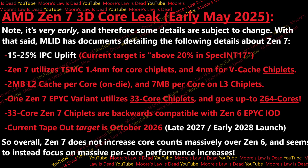Now, look, it's very early here, and therefore some of these details are subject to change. For example, I do know that they're targeting an above 20% Spec Int 17 performance increase at same clocks between Zen 7 and Zen 6. I pegged that, after talking to my sources, at a 15% to 25% IPC uplift, most likely.